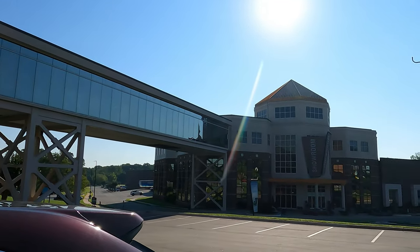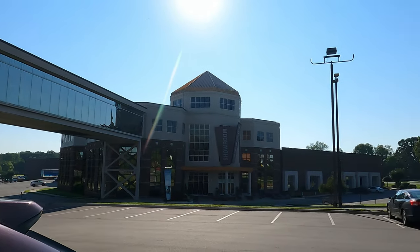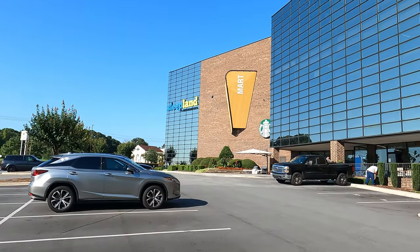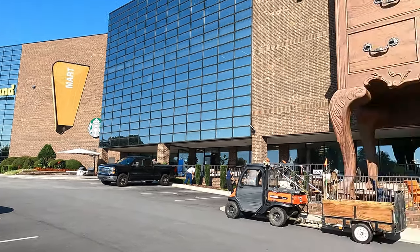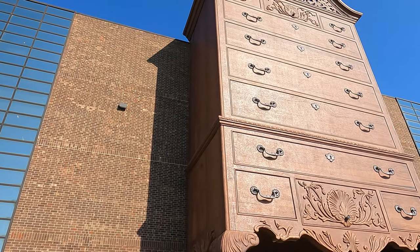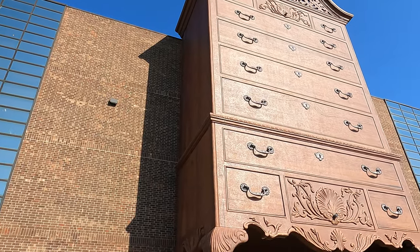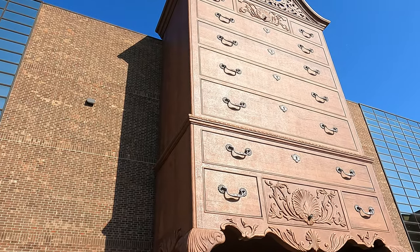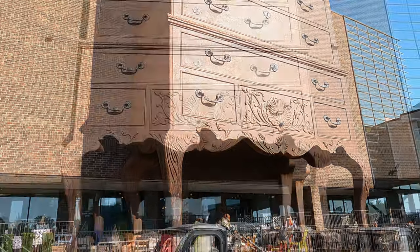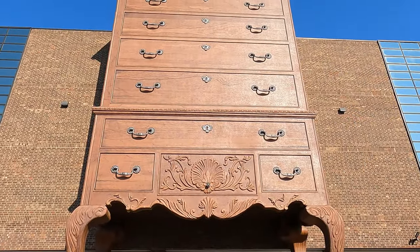Because folks, we've uncovered a secret that's about to blow your mind. Hidden away in the sleepy town of Jamestown, just a stone's throw from here, is a chest of drawers that will make this one look like a nightstand. Five stories tall — can you believe it? It's like a skyscraper of storage. Who needs an apartment when you can live in a dresser? Okay, maybe living in it isn't the best idea, but you get the point. This thing is absolutely ginormous — it's like the Taj Mahal of chest of drawers.